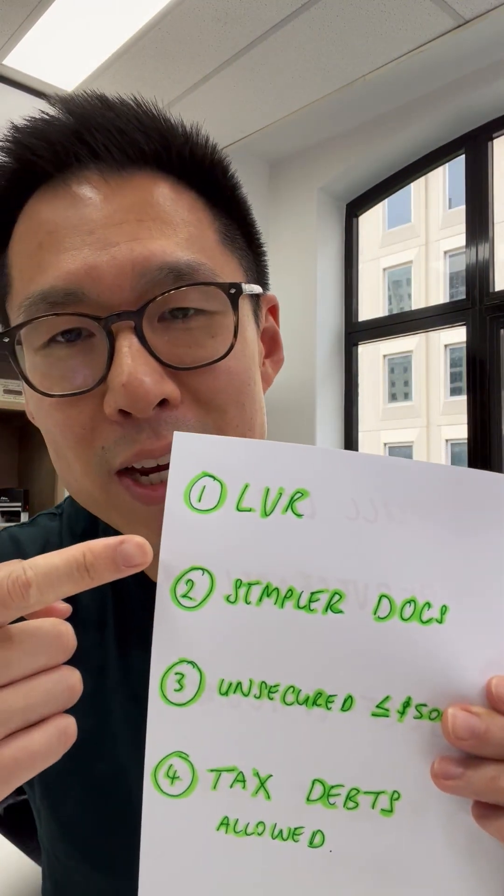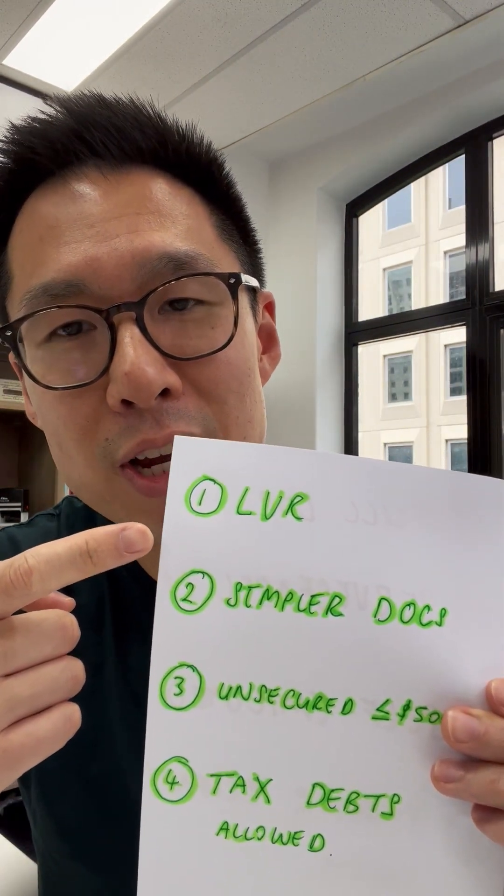Credit where credit's due — there are a few things that Westpac have done really well with this product. The first is being able to take a residential or commercial security up to 100% LVR. This is really good for an owner or property investor because it reduces the deposit required to purchase that property.